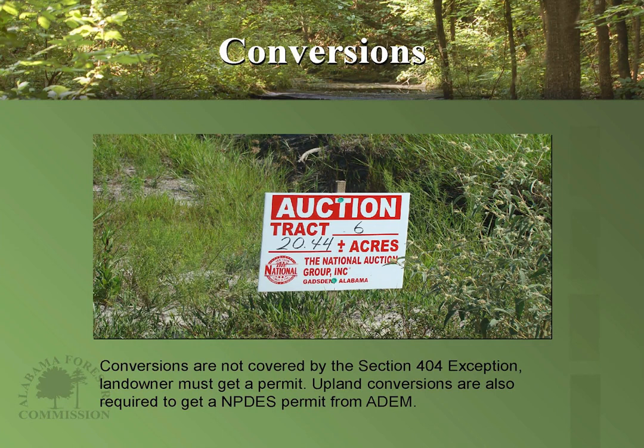Conversions are not covered by the Section 404 exception. If you're converting a forested area to a residential or commercial area, you must contact ADEM or the Corps of Engineers and get the proper 404 permit for that conversion. If you're converting a wetland to an upland, you definitely need to get that permit — it's a good idea not to even attempt that. For all upland conversions, you should get an NPDES permit from ADEM. You can read more about Section 404 exemptions — when you need a permit and when you do not — in our Alabama Best Management Practices manual.